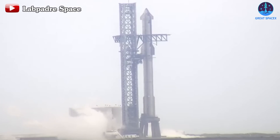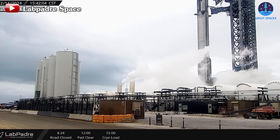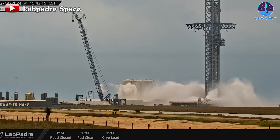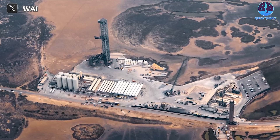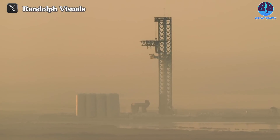Despite the setback with the wet dress rehearsal test, SpaceX promptly pivoted to conduct two alternative tests. About 50 minutes later from the initial test, they initiated a test utilizing the water deluge system, operating it for less than a minute with two activations. This process mirrored previous tests, with the forceful expulsion of water estimated at around 450,000 gallons, exceeding the height of the orbital launch mount. The successful outcome of this test bodes well, underscoring the system's critical role in safeguarding the launch pad and surrounding infrastructure, as evidenced during the IFT-2 flight last November.